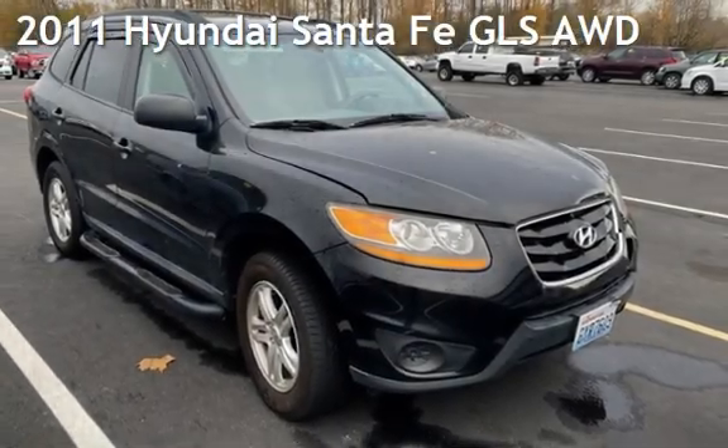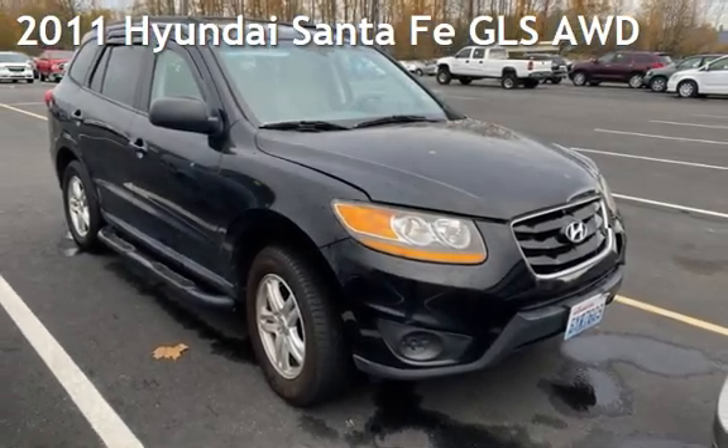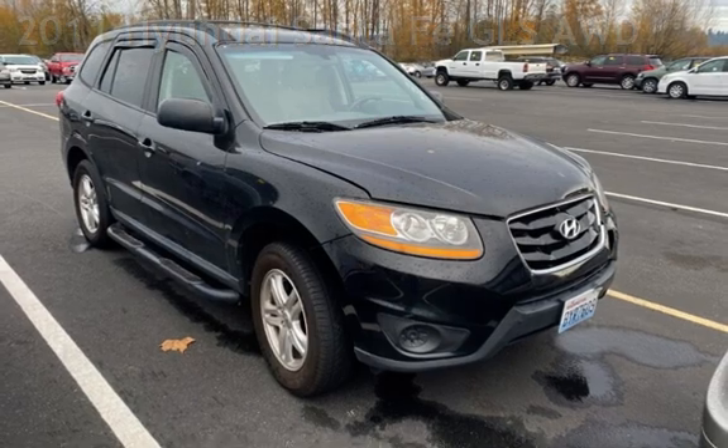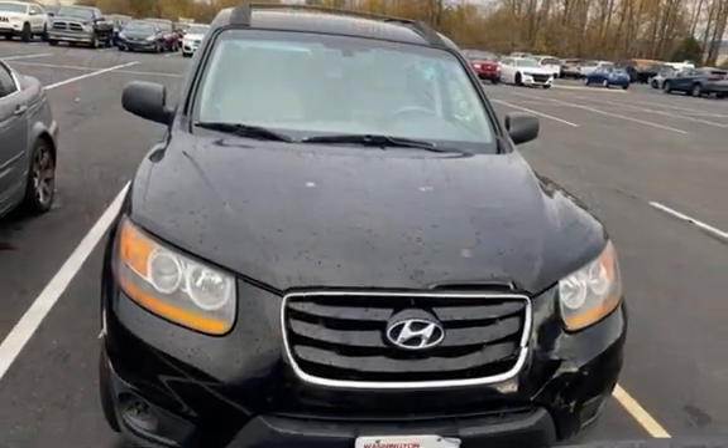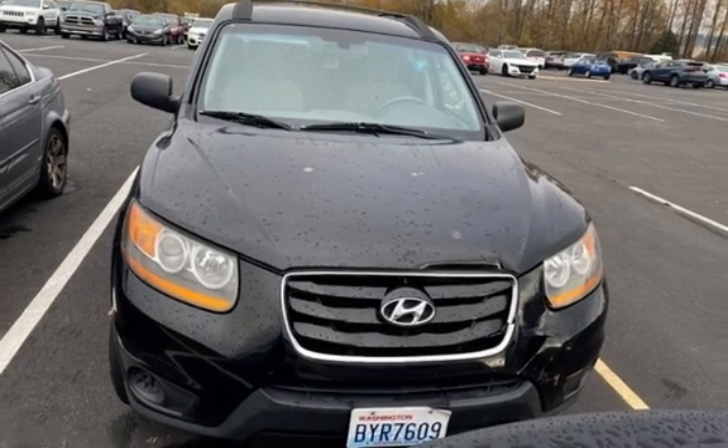Presenting a pre-owned 2011 Hyundai Santa Fe GLS. This four-door SUV has a four-cylinder, 2.4-liter i4 engine, with all-wheel drive and an automatic transmission.